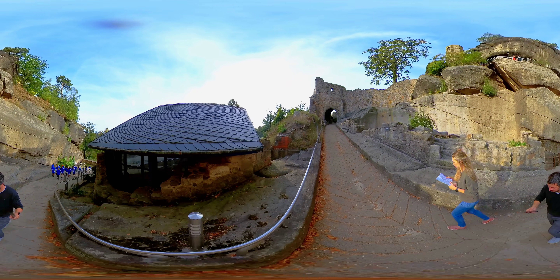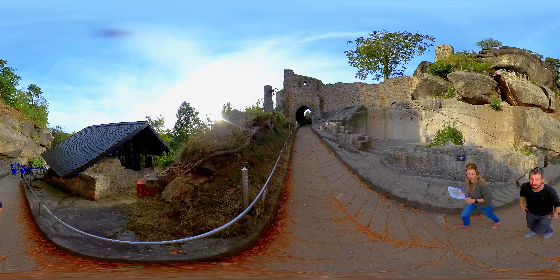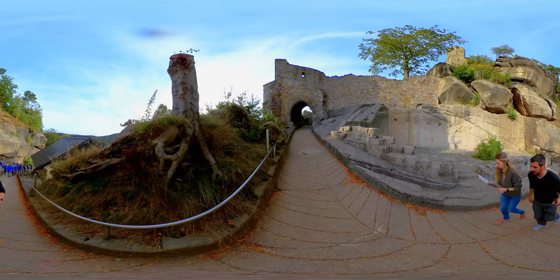This castle complex was built on the sandstone massif of the same name, and together with the ruins is the dominant landmark of the town of Kurort Oybin, which lies 8 km southwest of Zittau.